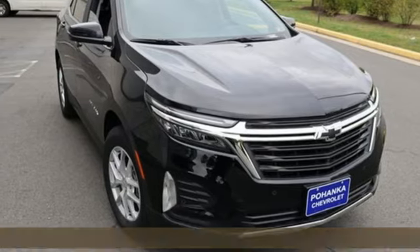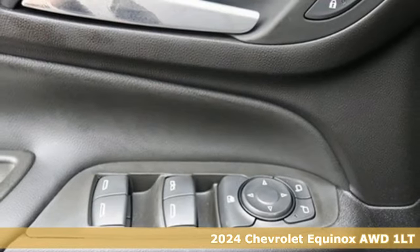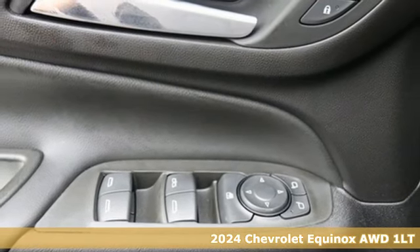It's a new 2024 Chevrolet Equinox. Stylish, energized, and ready for takeoff. This is a multitasker that doesn't compromise.